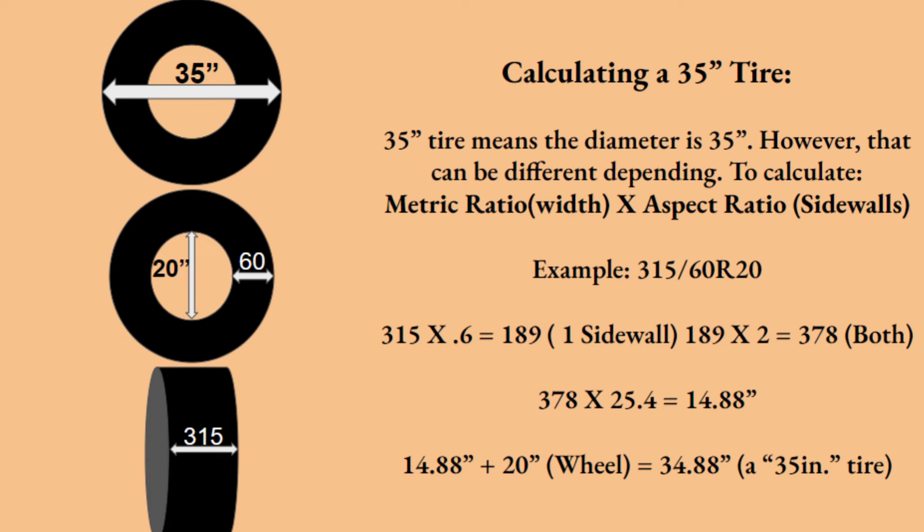Let's do an example with 315/60 R20. Start with the 315, then find 60% of that, which is 189. Multiply by two for the two sidewall sides, giving you 378. Multiply 378 by 25.4 to convert to inches, which is 14.88 inches. Then add the 20-inch rim size, giving you a total of 34.88 inches — which is called a 35-inch tire.